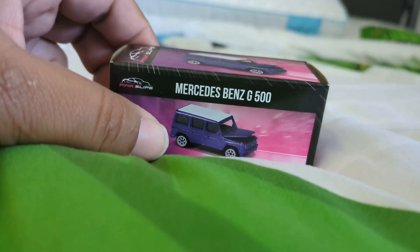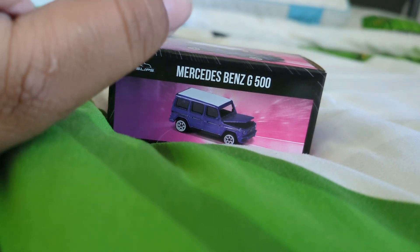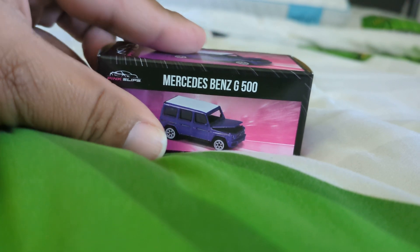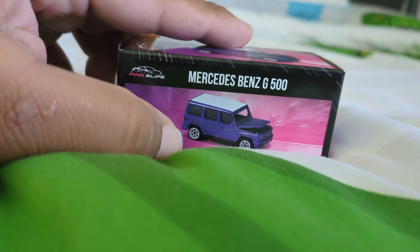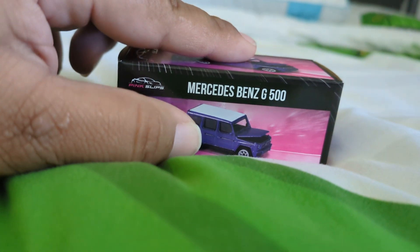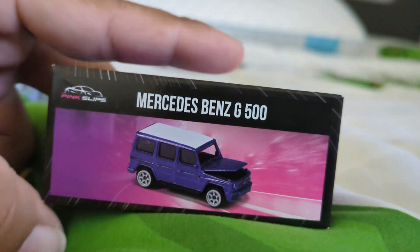What I want to find out is whether this Jada Toys Pink Slips Mercedes-Benz G500 is the best when it comes to detail and functionality. Let's take a look.